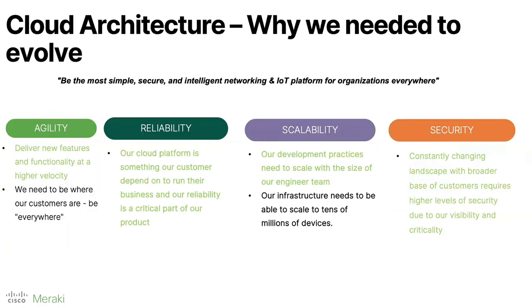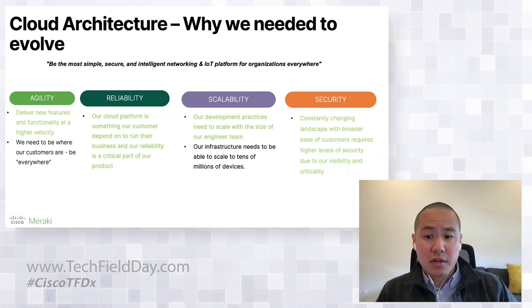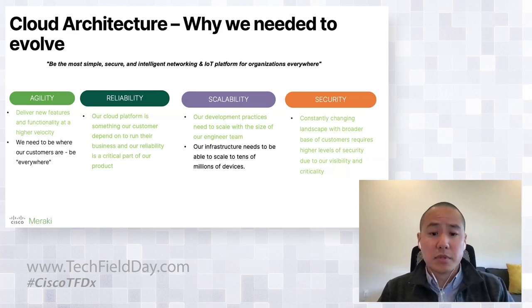Looking back at the things we wanted to improve: from an agility standpoint, microservices really allowed us to experiment more and iterate faster. From a reliability standpoint, limiting the blast radius helped us iterate faster while maintaining high availability. From a scalability perspective, we were able to scale up the development lifecycle — engineers could move faster without worrying about what everyone else was doing in an engineering organization with hundreds of engineers. And from a security standpoint, we were able to package security issues faster, limit the testing scope, and limit the blast radius.